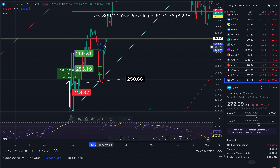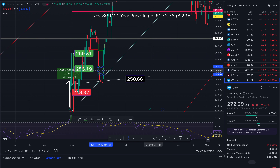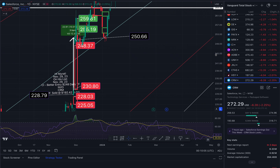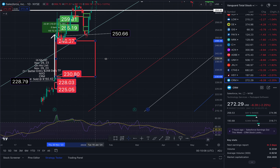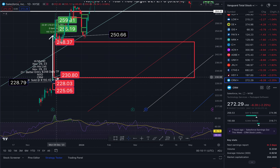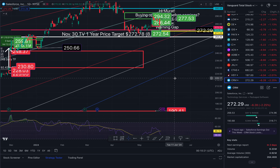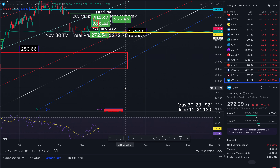This gap closed right there, touched at $262.71. This gap — we gapped down, filled to the upside, touched right here at roughly $255.86. And this big one that's been in play — I've talked about it in the past — on November 29th-30th, this gap will take us down to $230.80.